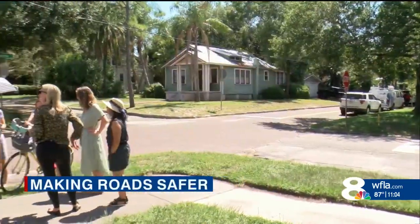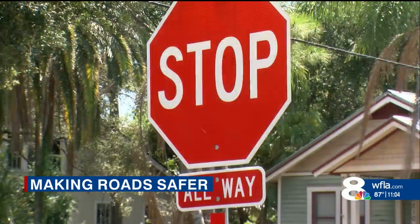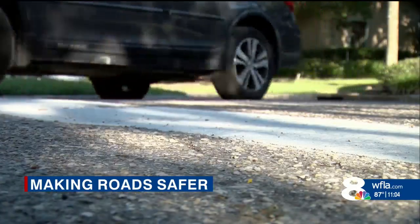She and several of her neighbors made enough noise. On Monday, city engineers turned this once two-way stop into a four-way stop to slow drivers down. Being that I have a daughter, I want to be sure that she's safe if we ever were outside walking.